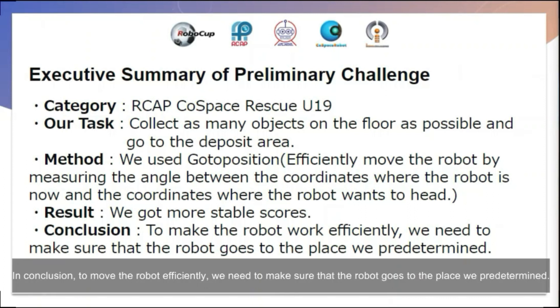In conclusion, to move the robot efficiently, we need to make sure that the robot goes to the predetermined locations we set in advance.